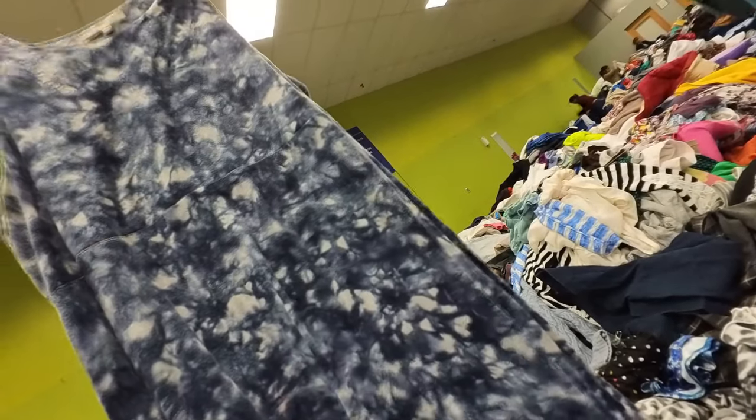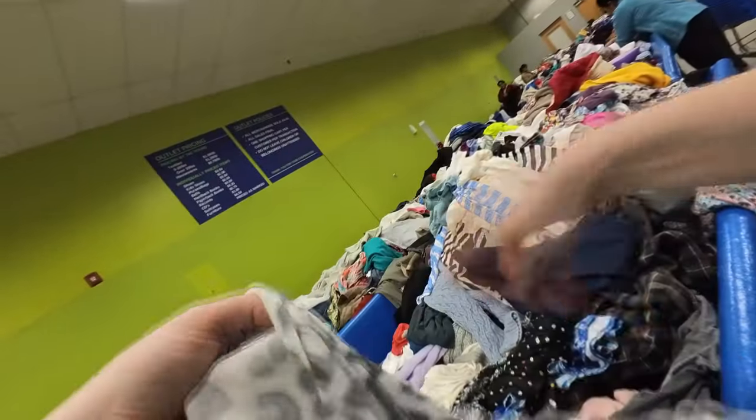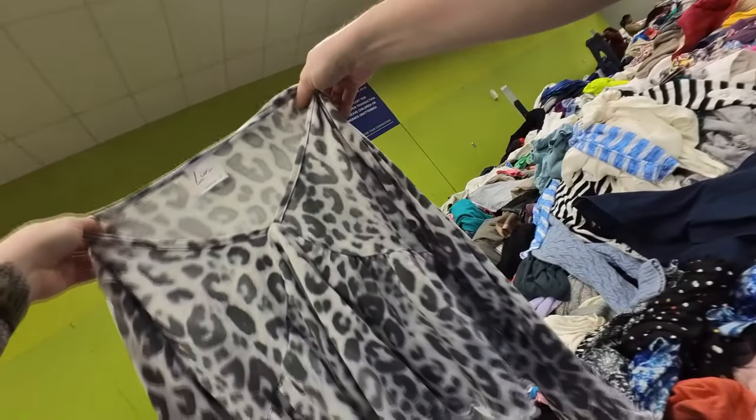This is an Athleta dress — unfortunately it is horribly pilled. It's more pill than dress at that point. So I let that go.